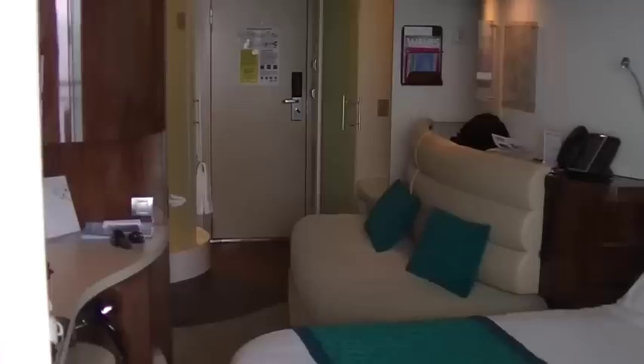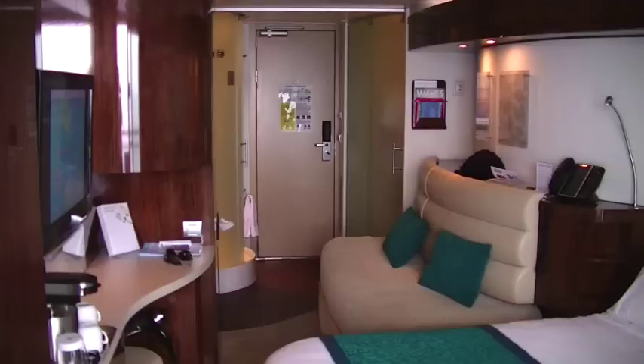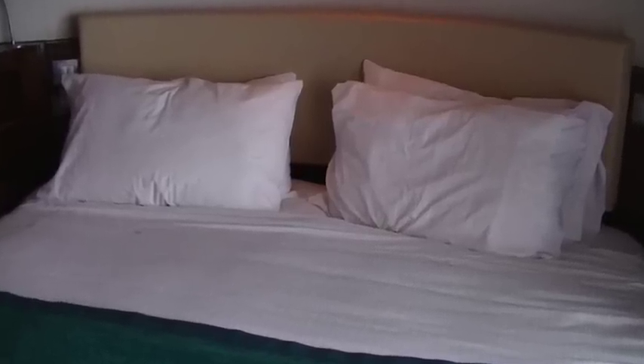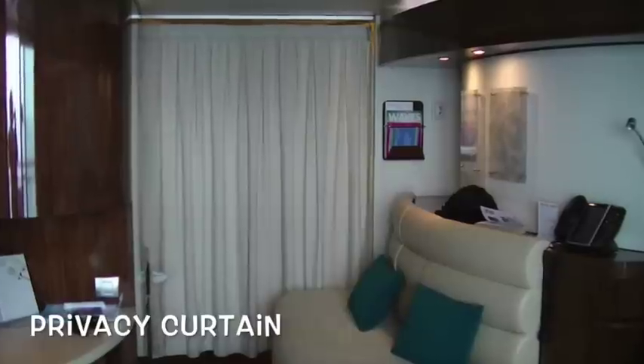Norwegian Cruise Line totally renovated their Epic cruise ship. They put in new carpet, and right when you walk into the room it has a curved wall, curved cabinets, and a curved sofa — it is just beautiful. The bed for two people is plenty big enough. We had two pillows, one firm and one softer, and the mattresses were amazing. We slept so well, and we really loved the curvy wall — they made it look like a wave.